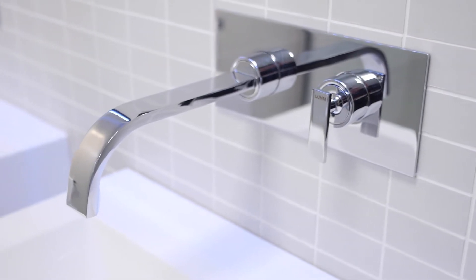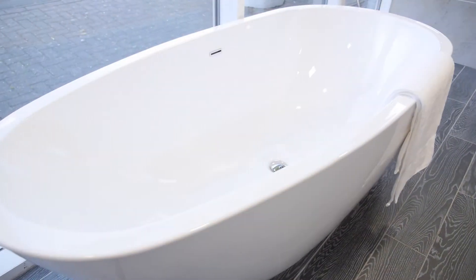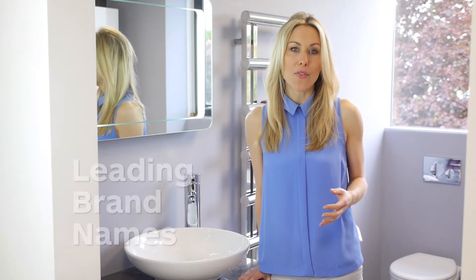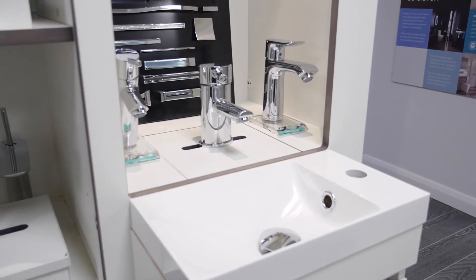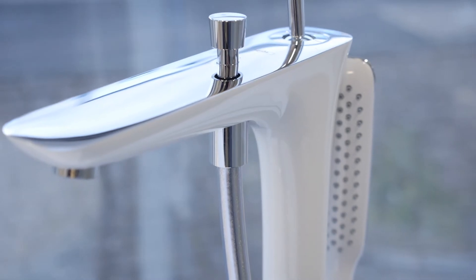Taps can be wall-mounted, suitable for basins and baths. Floor-mounted, ideal for a feature bath, traditional or contemporary. Or bath and basin mounted, either with separate hot and cold feeds or as mixer taps where the hot and cold water is combined in one spout. When choosing your bath and basin taps, Bowen offer you leading brand names designed and tested to work at low pressures. Whether you want traditional style taps perfect for a period bathroom, or contemporary minimalistic fillers and spouts, Bowen gives you infinite choice.